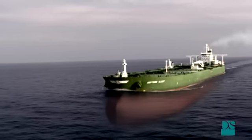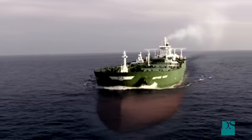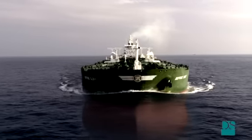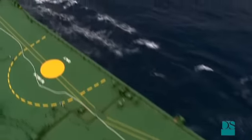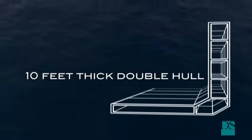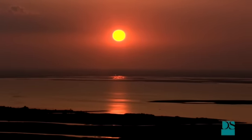The vessel draws 75 feet of water. Two-thirds of the ship is underwater when it's fully loaded.